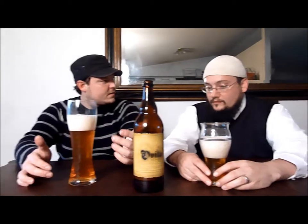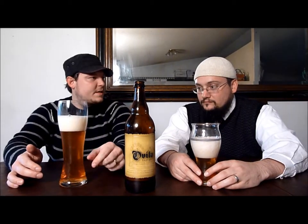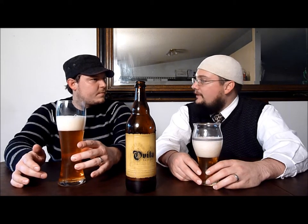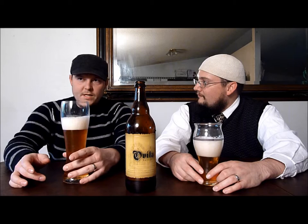Let's get into the Saison. Ross, you've only had one Saison, I think, from Sam Adams. I thought we had the Hennepin. Oh, the Hennepin — yeah, that was a big letdown. I thought it was all right. You did; I didn't. Let's see what Ovila has to offer in the smell.